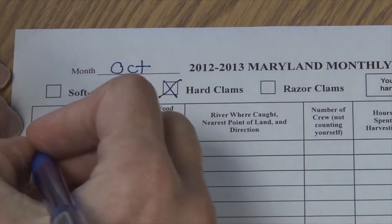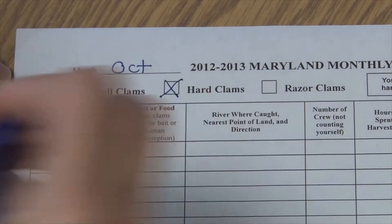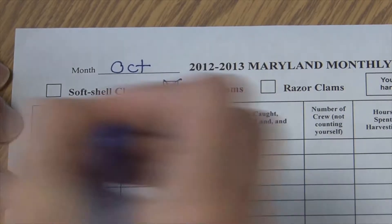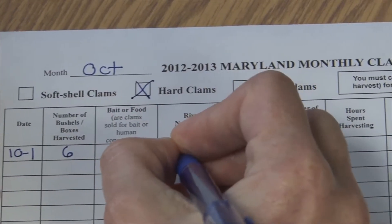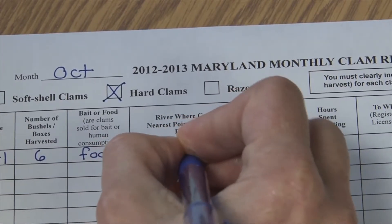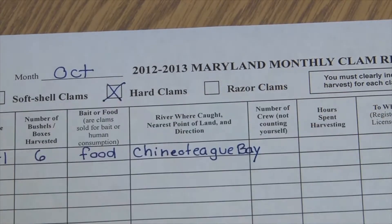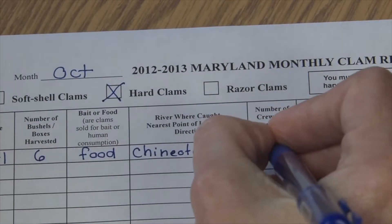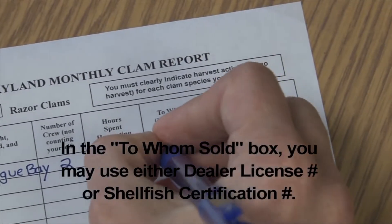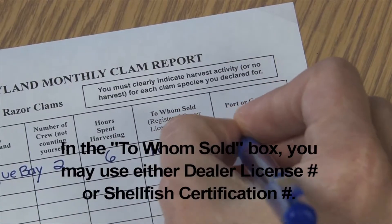I'm going to complete this for the month. My first day of harvest was the first of the month. I harvested six bushels. I'm going to be selling these for food, and I'm going to fill in that I was harvesting in Chincoteague. I had two people as crew, I spent six hours harvesting, and I sold them to this dealer and landed in Ocean City.